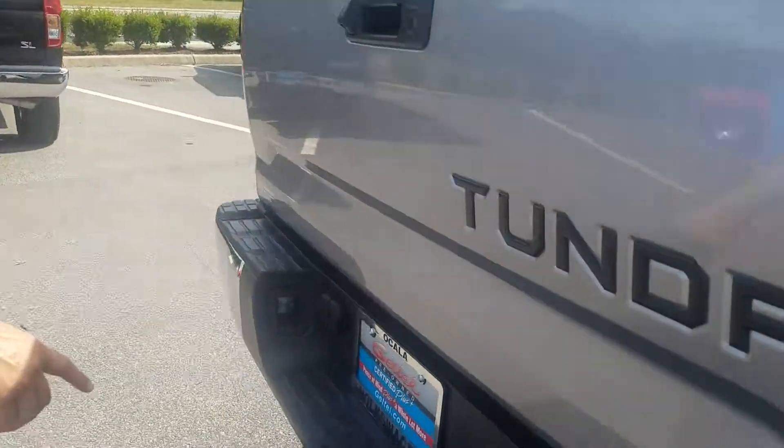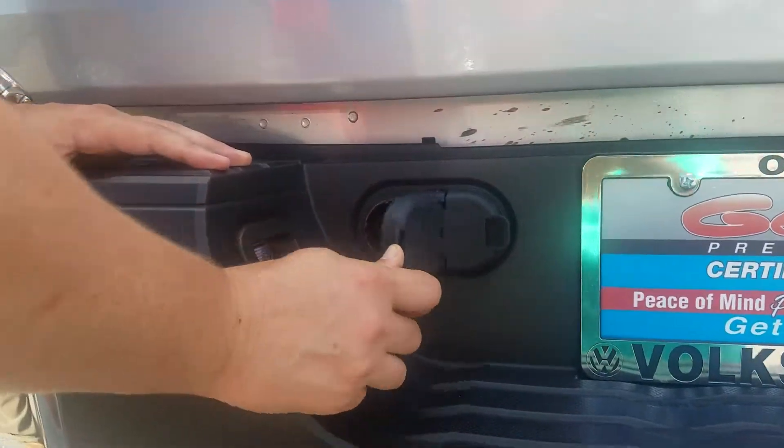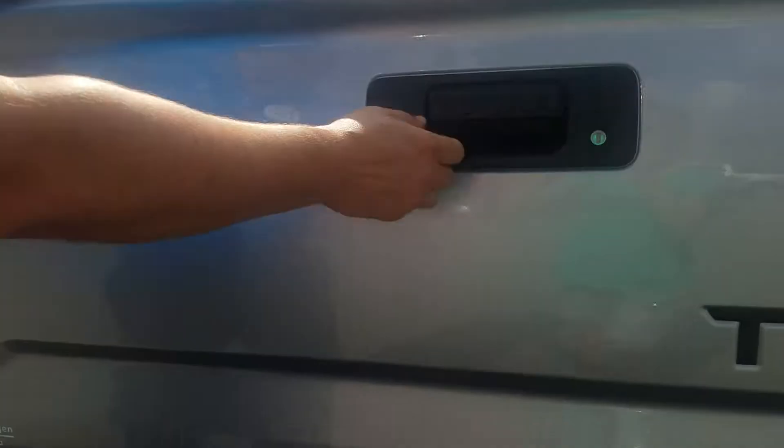This Toyota does have a tow hitch and it has your 5 and 7 pin for towing. You do have a rear backup camera on this Toyota Tundra.